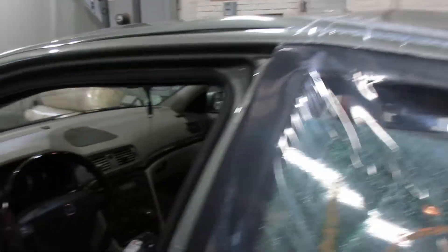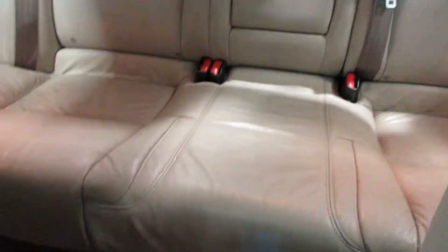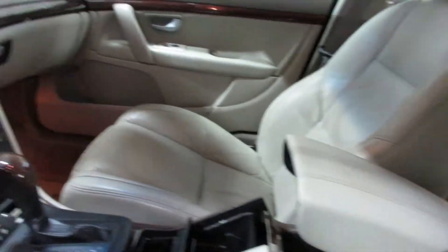Taking a look at the interior here, we have a gray leather interior with very nice seats — a nice driver's seat and passenger seat, as well as nice rear seats. The two front seats are heated.